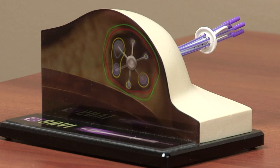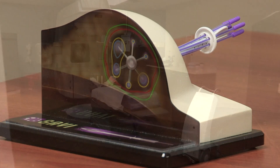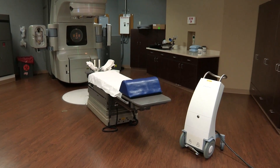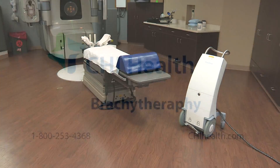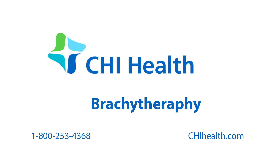Brachytherapy can be used to treat different types of cancers, not just breast cancer. Check with your CHI Health hospitals in Kearney, Grand Island, Lincoln, and Omaha to see what's available in your area. For CHI Health, I'm Mary Williams.